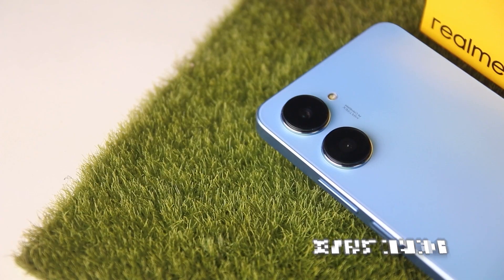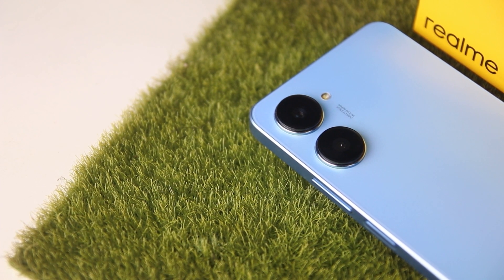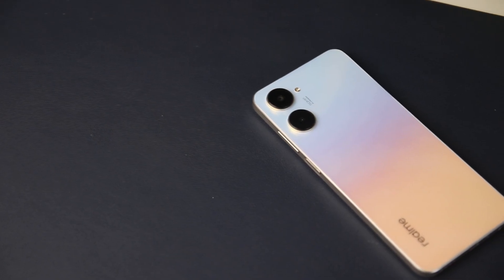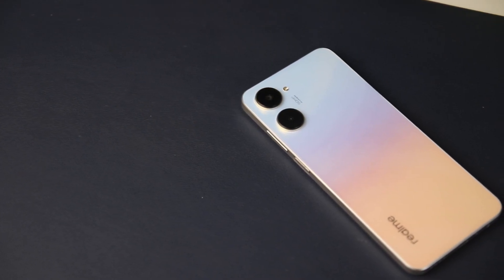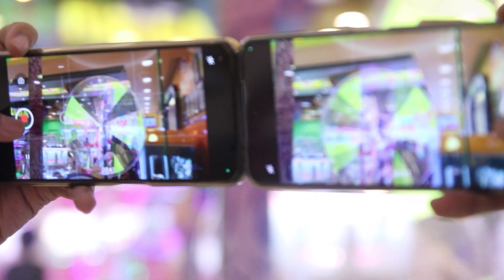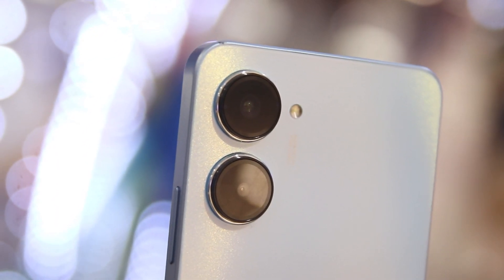Speaking of battery, both devices feature a massive 5000mAh battery with 33W fast charging. The Realme 10 Pro can last up to almost 126 hours and fully charge its battery in around 56 minutes, while the Realme 10 can survive up to 125 hours and fill its battery in 58 minutes.